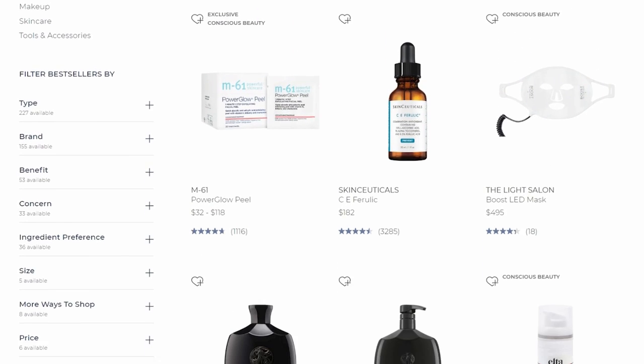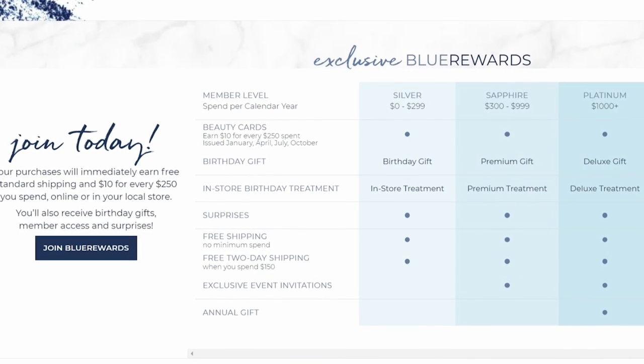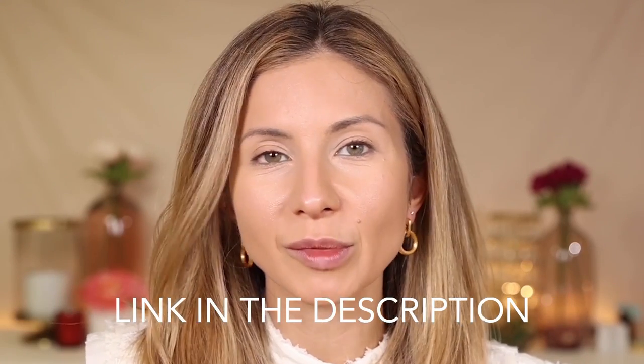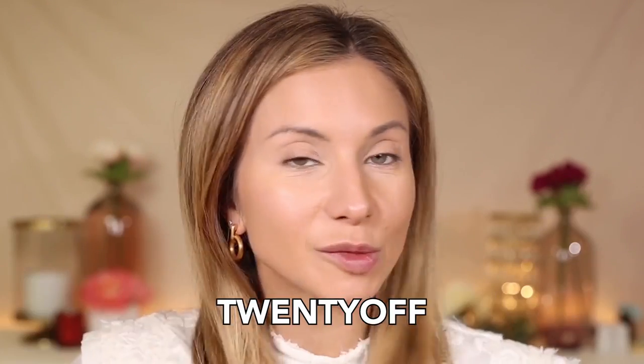For concealer, I just have a little bit of the Bobbi Brown Skin Full Cover Concealer. I do want to thank Blue Mercury for sponsoring this video. They're having their President's Day event, so everything I'm going to share — if you are a Blue Rewards Loyalty member, you can get 20% off a purchase of $200 or more. Blue Rewards Loyalty is basically their complimentary membership program. It's free to join, you accumulate points, and you have access to early events. Early access starts on the 16th at 9 p.m. Eastern online only, then in-store and online from the 17th through the 20th. The code is 20OFF.